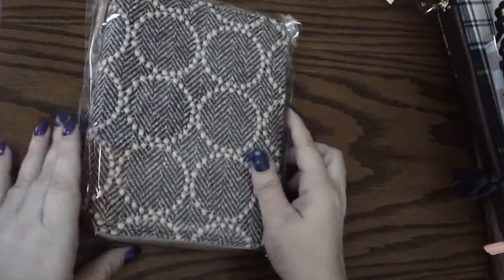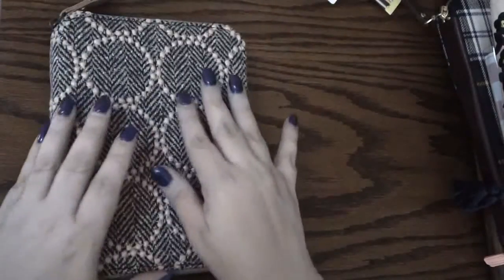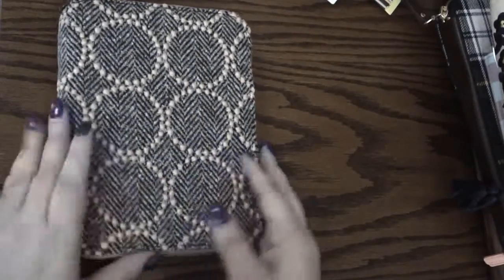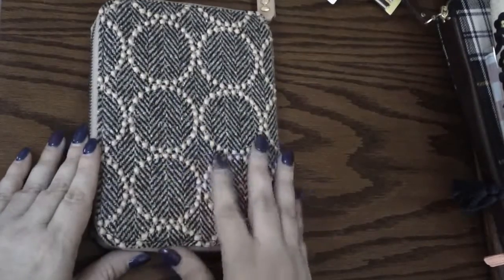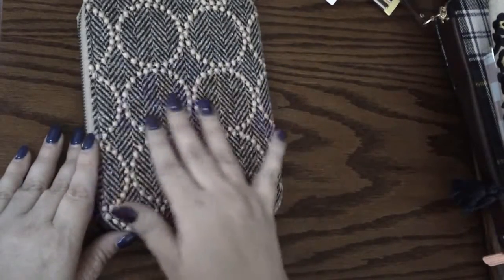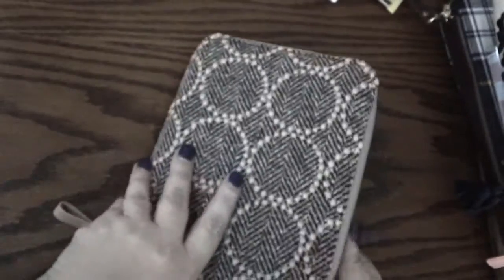Last but certainly not least is the beautiful Tambourine cover in black. Let me open it up — oh my gosh, this is beautiful! Sorry, I almost knocked my tripod. This is definitely a cloth cover, very squishy, and it feels like there's little raised stitching on it. You would have to be really careful with this one because it could easily get dirty, and I'm not sure how washable it would be — it feels like the little fabrics might come undone.